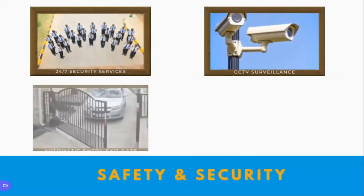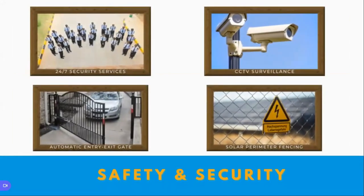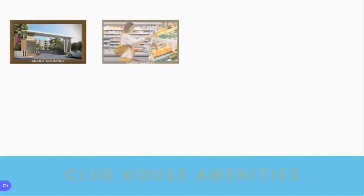For safety and security, you have 24/7 security services with CCTV surveillance, an automatic entry and exit gate, and solar perimeter fencing that covers all security requirements.